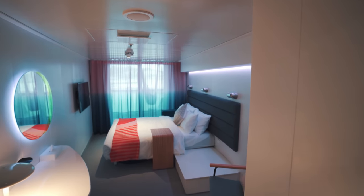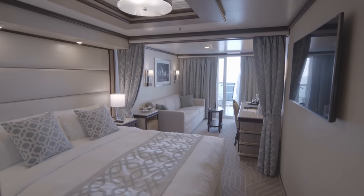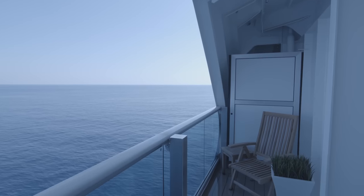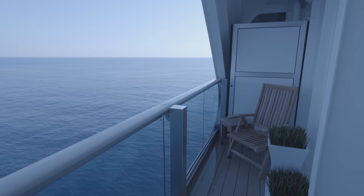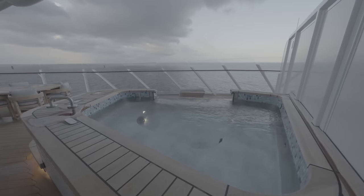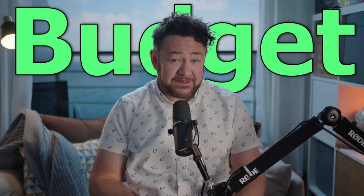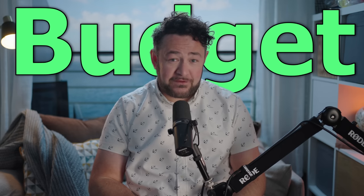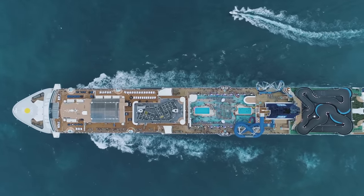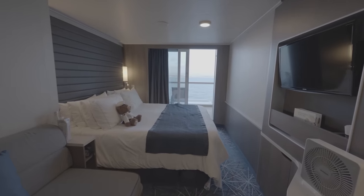Upgrading your cabin can significantly enhance your cruise vacation experience, whether you're choosing a balcony room for the stunning views or indulging in a luxurious suite to commemorate a special occasion. Upgrading can be really worthwhile sometimes. Nevertheless, when you're mindful of your budget, it may not always be feasible to spend extra for more upscale accommodation. Fortunately, there are simple strategies to secure complimentary or cheaper cabin upgrades.